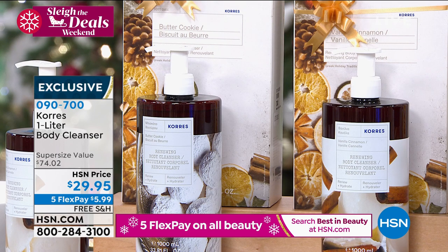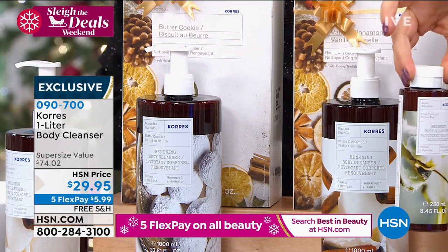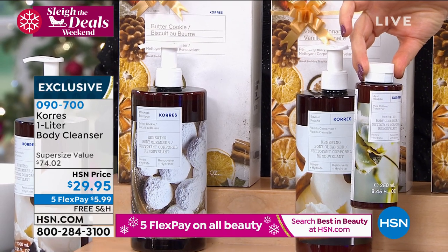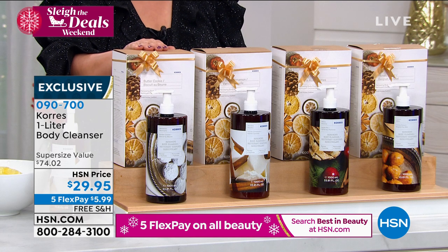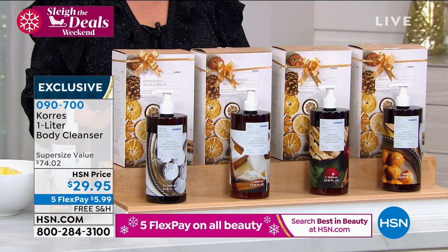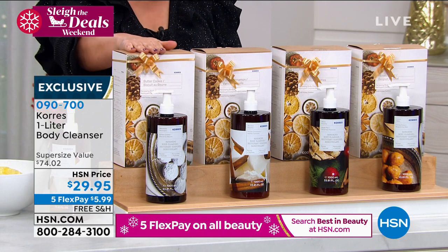Remember, this is typically the size you get for $19. Today for $10 more, we gave you basically four times the amount. We've got the butter cookie, and by the way, each one of these is going to come with a recipe included to make your very own Greek butter cookies. I think it's such a beautiful touch and it makes it so much more giftable. Here's your butter cookie.